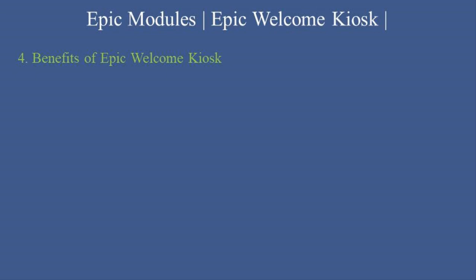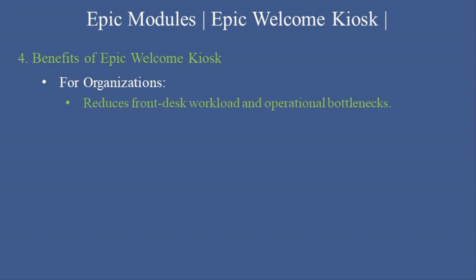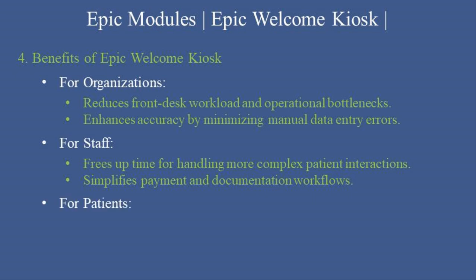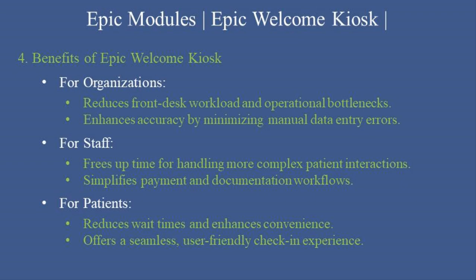Benefits of Epic Welcome Kiosk. Epic Welcome Kiosk offers numerous benefits for organizations, staff, and patients. For organizations: reduces front-desk workload and operational bottlenecks, and enhances accuracy by minimizing manual data entry errors. For staff: frees up time for handling more complex patient interactions, and simplifies payment and documentation workflows. For patients: reduces wait times and enhances convenience, and offers a seamless, user-friendly check-in experience.